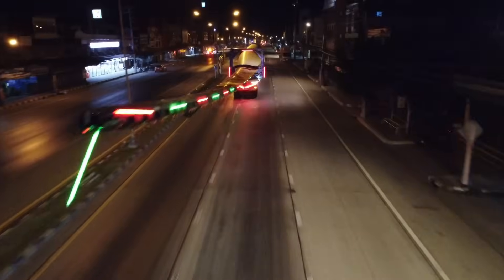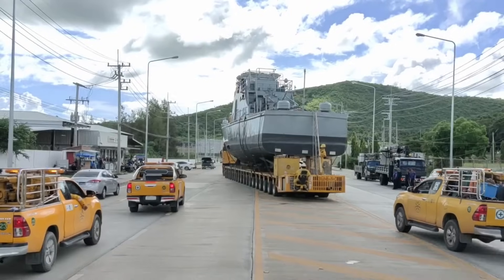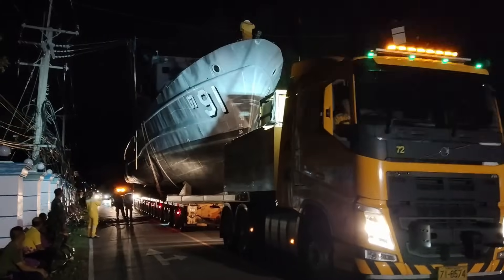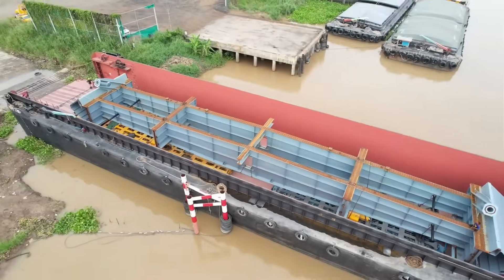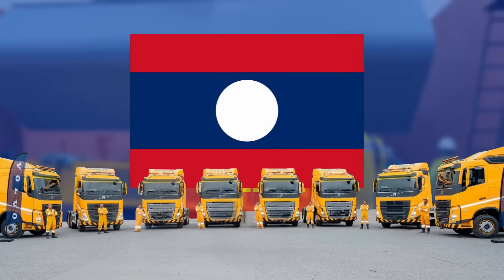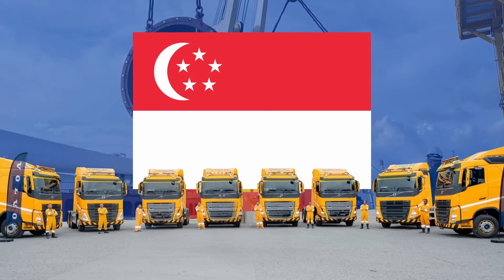Watanakon Transport 2001 has been one of the top transport companies in Thailand for the last 20 years and continuing to grow both locally and internationally. We provide land transportation services for ASEAN countries such as Thailand, Laos, Cambodia, Myanmar, Malaysia and Singapore.